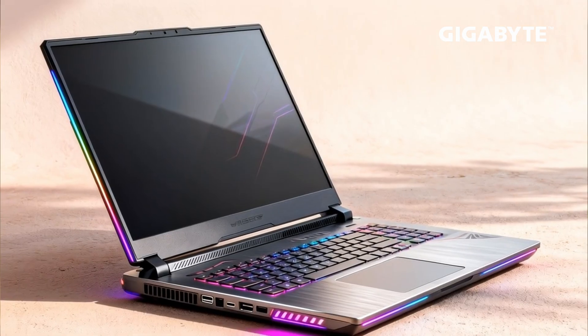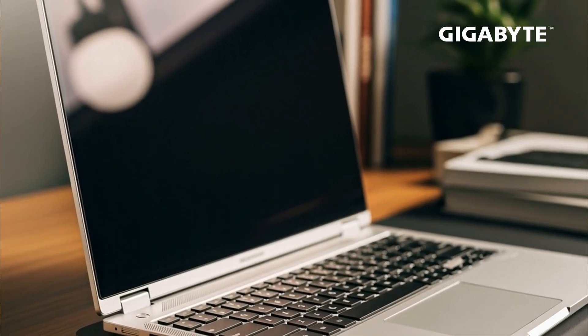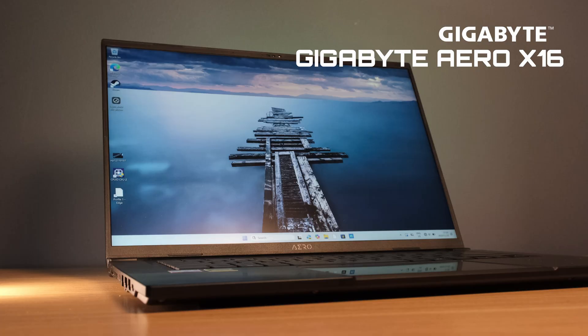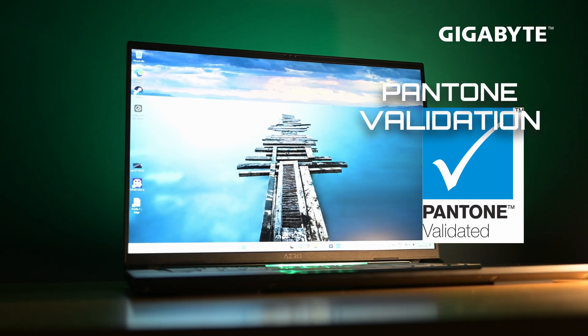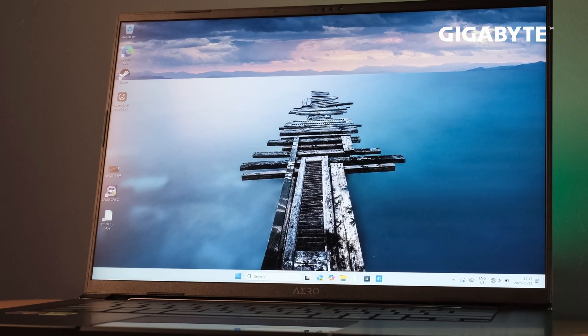With many laptops, there generally exists a paradox: performance, which means large size and weight, or compact portability but less computing power. The Aero X16 is light, fast, and ready for demanding creative workflows — perfect for those in need of color accuracy and reliable processing power in a portable form.